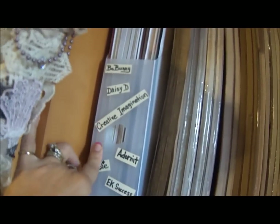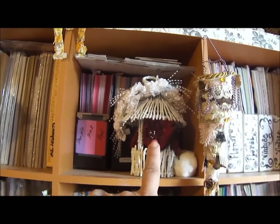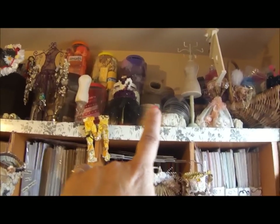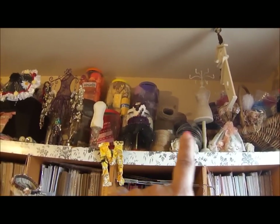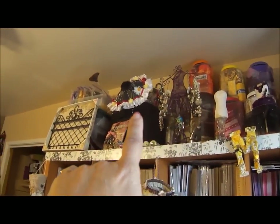This one is Tim Holtz. These are all Tim Holtz. These are Bo Bunny, Creative Imaginations. And then of course I have my Tussie Mussies hanging here — that's a project I'm working on right now. It's holding my flowers that I made a video on. That's all my fibers — twines, crepe paper, and wire.